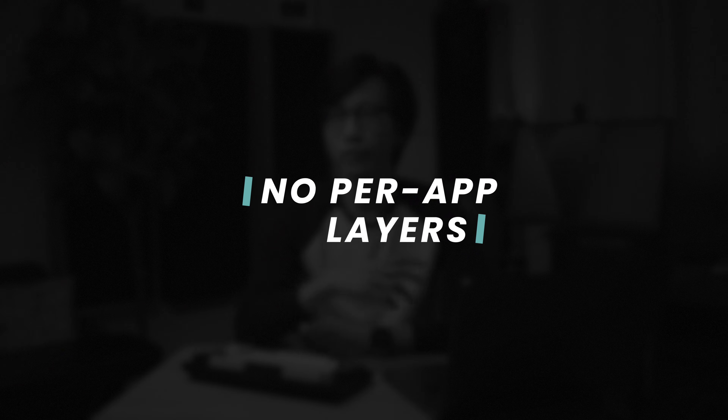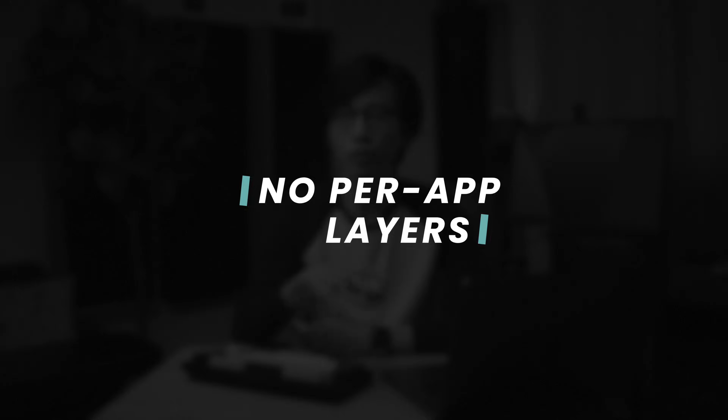The second reason why I wish Keychron had their own software is that I wish I could have different mappings or layers on a per-app basis — like one when Final Cut Pro is in focus, a different one when Reaper is in focus, and so on. You cannot do this with QMK Via as far as I know, but I know there are keyboards out there that can do this with their own software. It would seriously take this and all of Keychron's keyboards to a whole new level when it comes to productivity, especially for professionals.